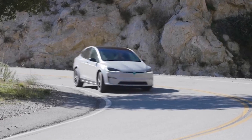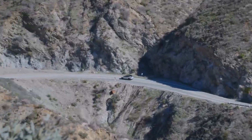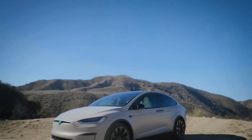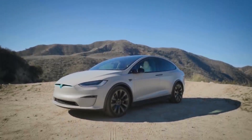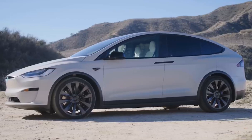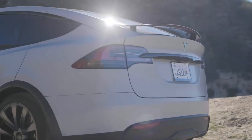The 2023 Tesla Model X Plaid represents a quantum leap in the realm of performance SUVs, setting new benchmarks for acceleration, range, and cutting-edge technology. Its sleek design, spacious interior, and advanced features make it a game-changer in the automotive industry. With Tesla's commitment to innovation and sustainability, the Model X Plaid paves the way for a future where high-performance vehicles can coexist with environmental responsibility.